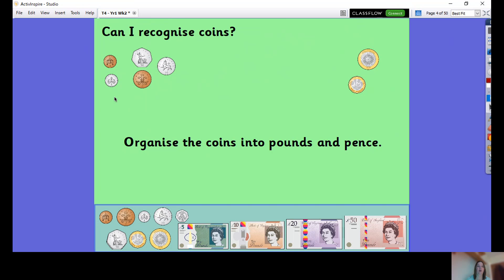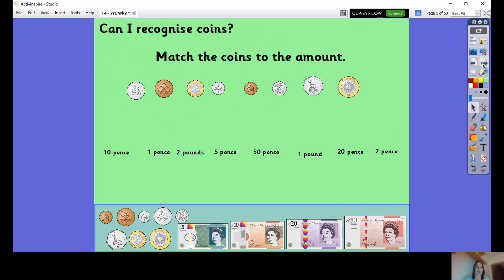I wonder if anybody knows a coin that is missing from here. We've got a one pence, two pence, five pence, ten pence, fifty pence. And I'm sure some of you said that there is a twenty pence which is missing. And here are our pounds — this is two pounds, this is one pound. We have notes, but those are the only pound coins that we have.